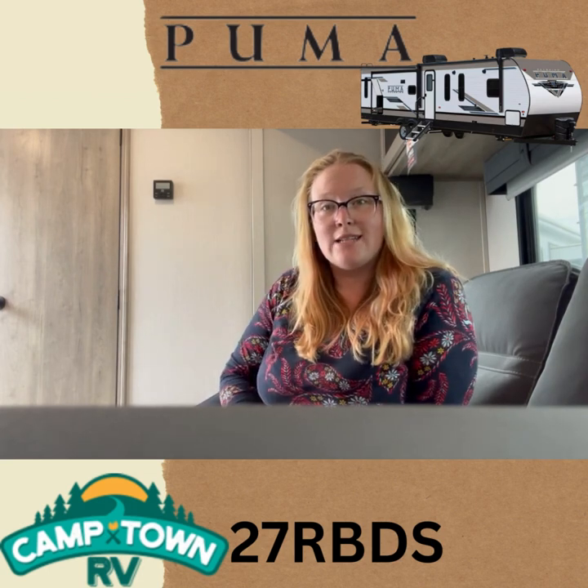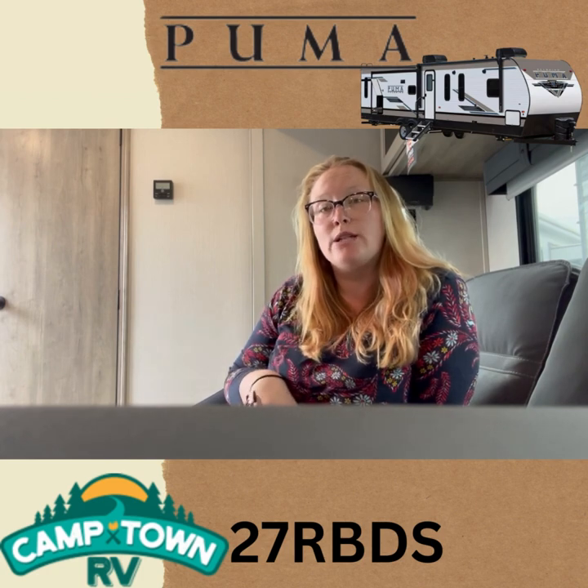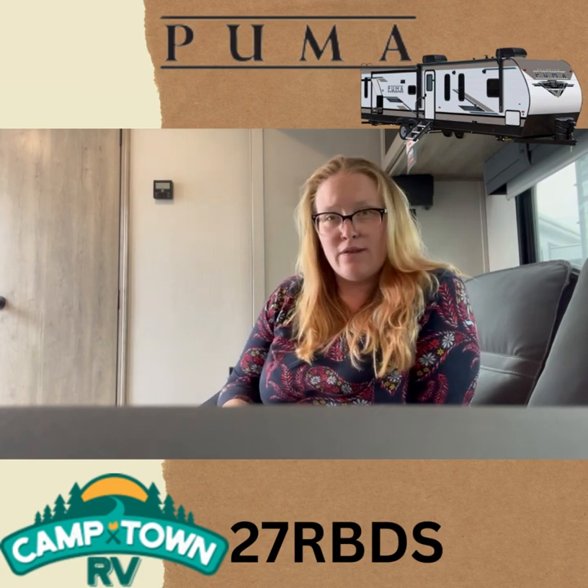Hey guys, it's Victoria from Camptown RV, and today we're going to do a quick video walkthrough of our 2023 Palomino Puma 27 RBDS, measuring in at 34 feet all in.